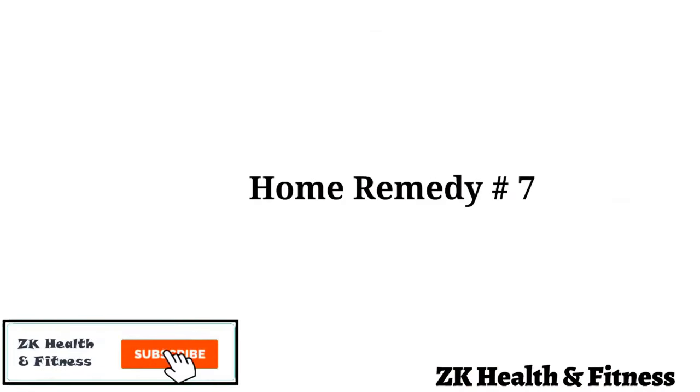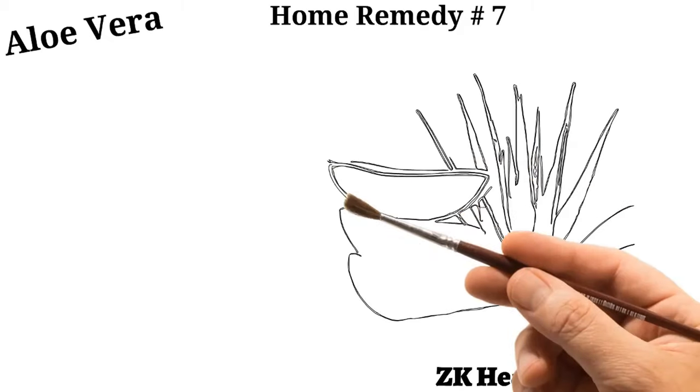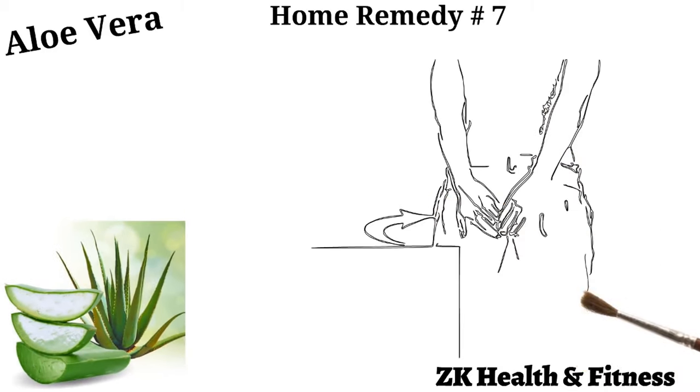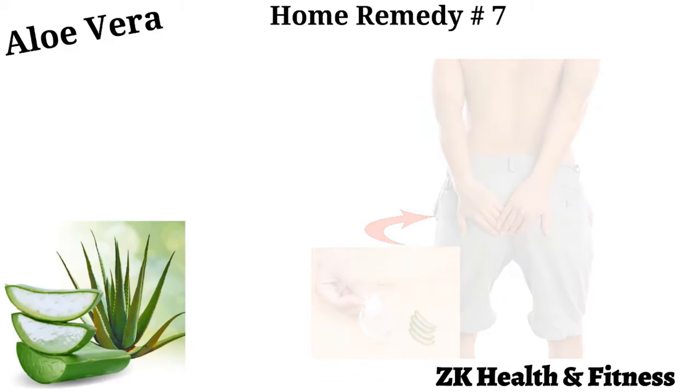Home Remedy 7: Aloe Vera. Aloe vera is rich in water and minerals and has cooling properties that can relieve inflammation, itching, and soreness of the anal skin. Cut open a fresh aloe vera leaf and extract the gel. Dip a cotton ball into the gel and apply it on the irritated skin. Reapply several times a day until you find relief.